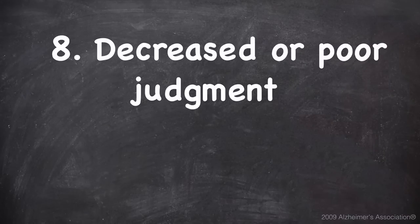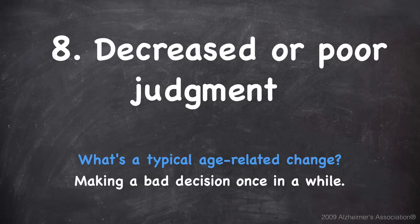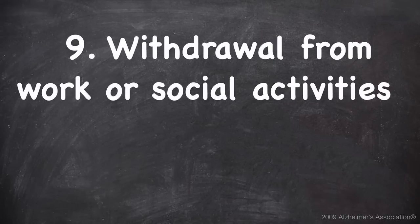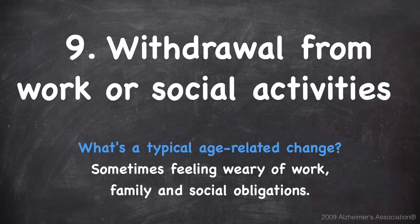Number eight is decreased or poor judgment. A typical age-related change would be making a bad decision once in a while. Number nine is withdrawal from work or social activities. A typical age-related change would be sometimes feeling weary of work, family, and social obligations.